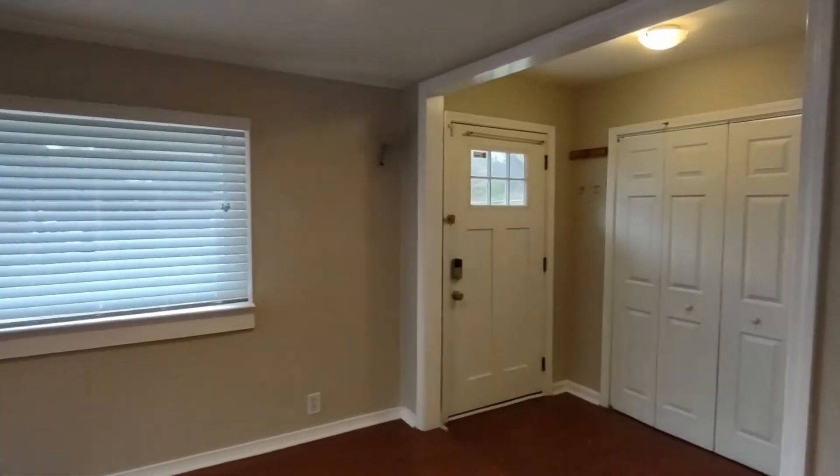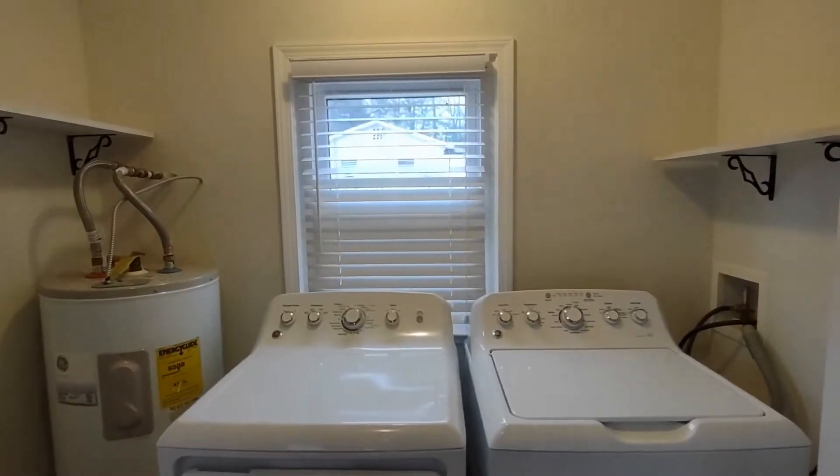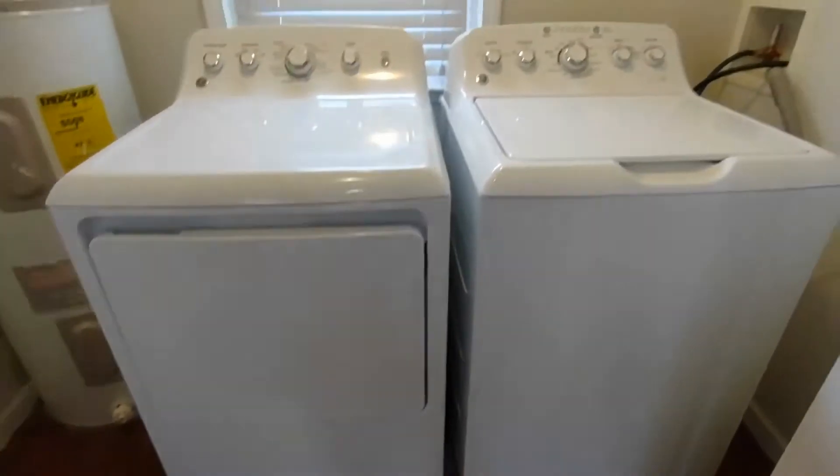Also off the entryway area is our laundry area. Our laundry area features a washer and dryer which are included, and shelving.